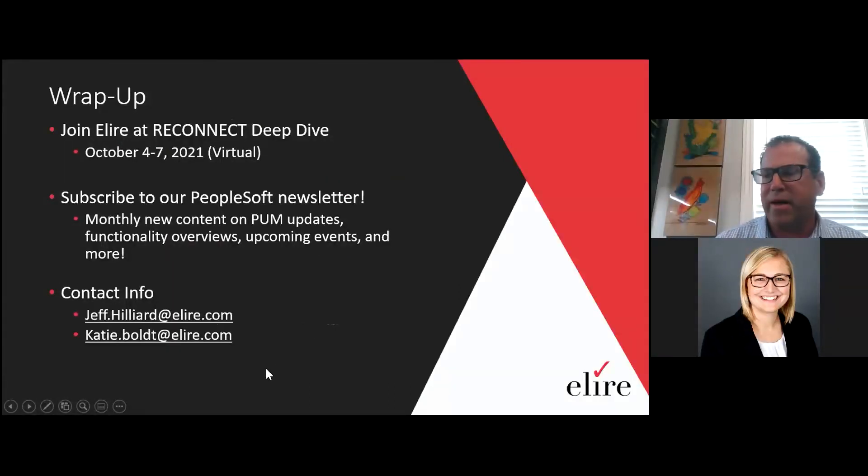I'll turn it over to you for the wrap-up. There were a couple of you that submitted questions, and we will be following up with you individually. A couple of wrap-up items: join Aaliyah at ReConnect, coming up in the next couple of months — the ReConnect Deep Dive, October 4th through the 7th. We also have a PeopleSoft newsletter published monthly where we're always posting new content on PUM updates, functionality overviews, upcoming events, and webinars. Feel free to subscribe to that. Jeff and my email information is available — if you have any further questions, feel free to email us. The recording will be sent out, and hope to talk to you all soon. Thank you.